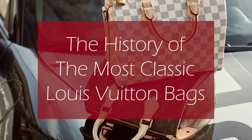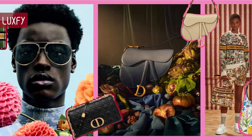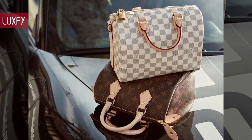The history of the most classic Louis Vuitton bags. Welcome to Luxify, where we talk about fashion, luxury, and basically all the best things life has to offer. Welcome to our video about the history of the most classic Louis Vuitton bags.